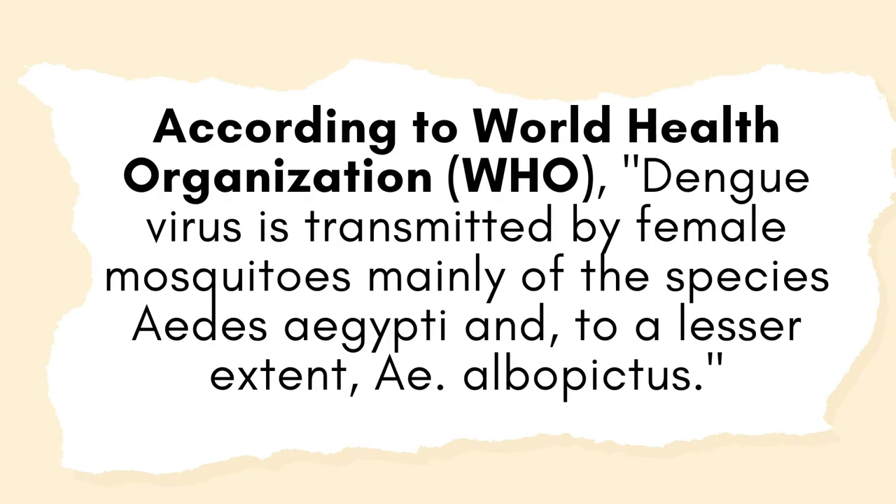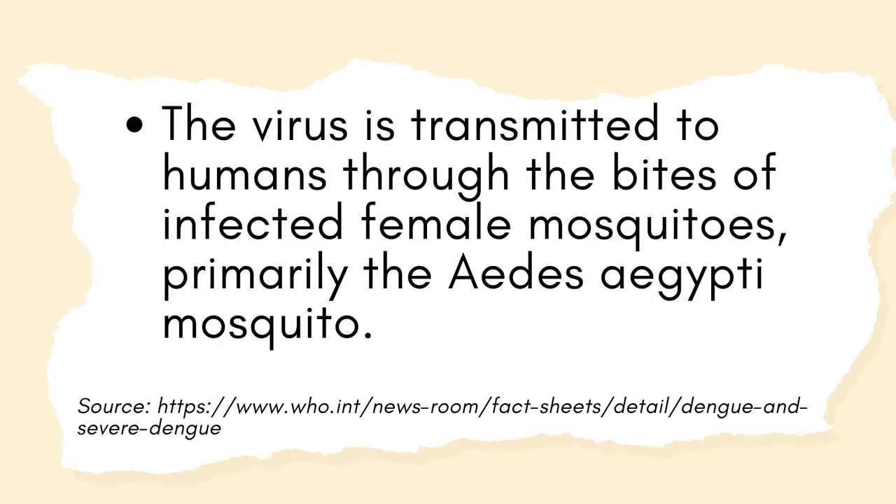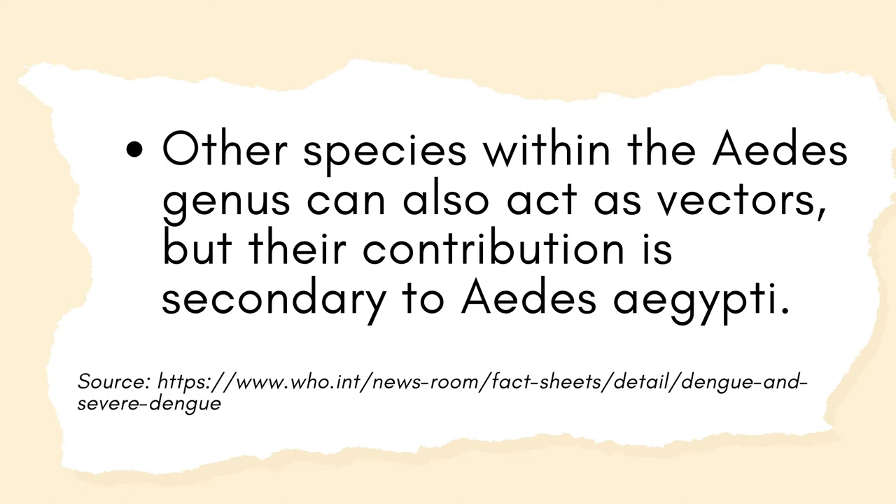dengue virus is transmitted by female mosquitoes, mainly of the species Aedes aegypti, and to a lesser extent Aedes albopictus. Dengue is a mosquito-borne viral infection found in tropical and subtropical climates worldwide, mostly in urban and semi-urban areas. The virus is transmitted to humans through the bites of infected female mosquitoes, primarily the Aedes aegypti mosquito. Other species within the Aedes genus can also act as vectors, but their contribution is secondary to Aedes aegypti.